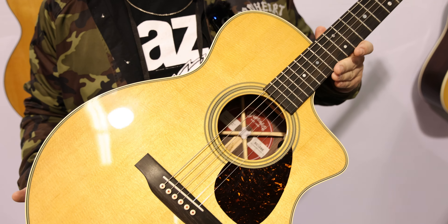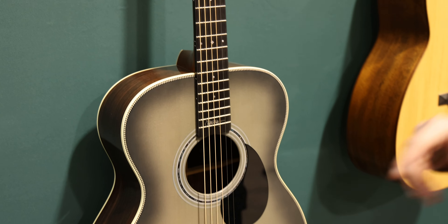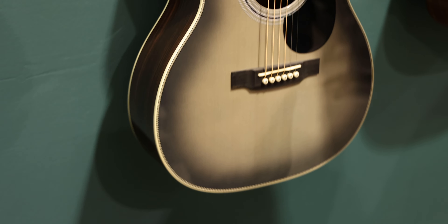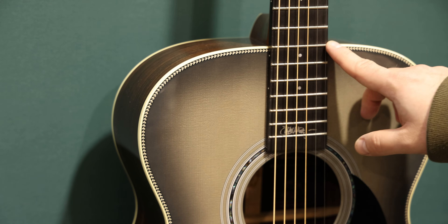Next up, two more expansions to the SC line: the SC28E and the SC18E. The 28E has Indian rosewood back and sides, and mahogany on the 18-style. These are really cool guitars, expanding the SC series we're already seeing with the SC12 and 13E, and bringing it over to Nazareth, Pennsylvania-made guitars.